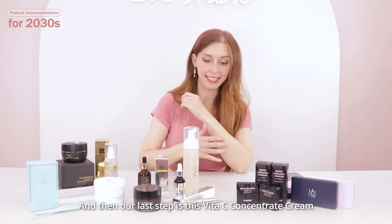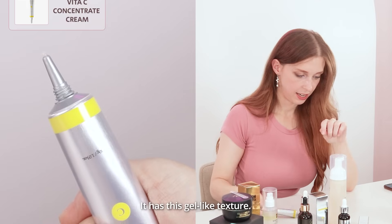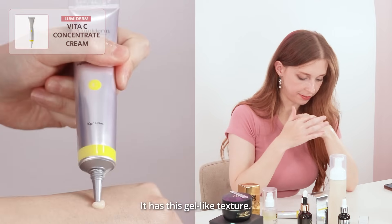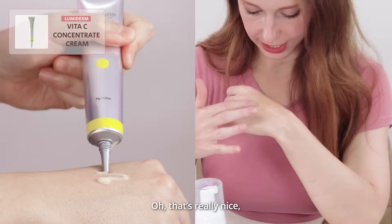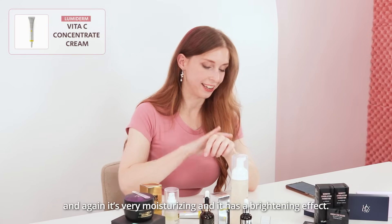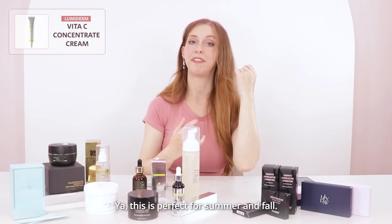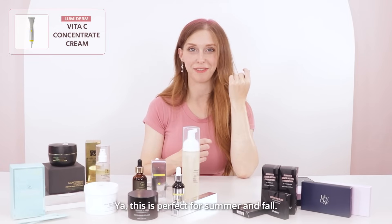And then our last step is this Vita-C Concentrate Cream. It has this gel-like texture — that's really nice. And again, this is very moisturizing and has a brightening effect. This is perfect for summer and perfect for fall.